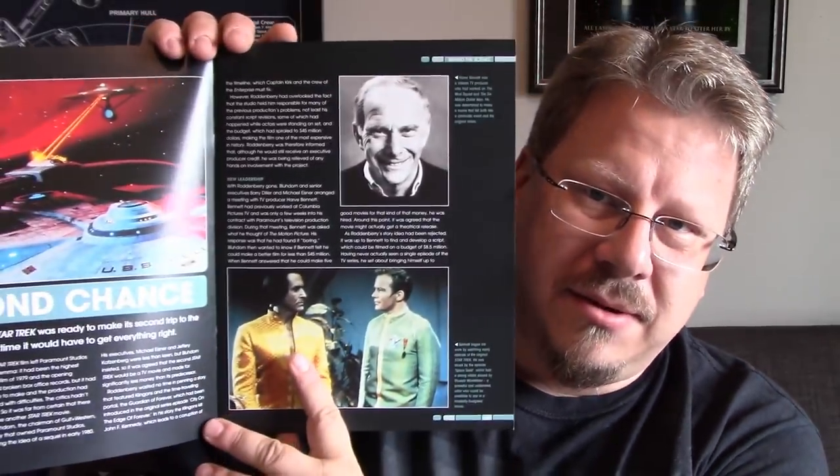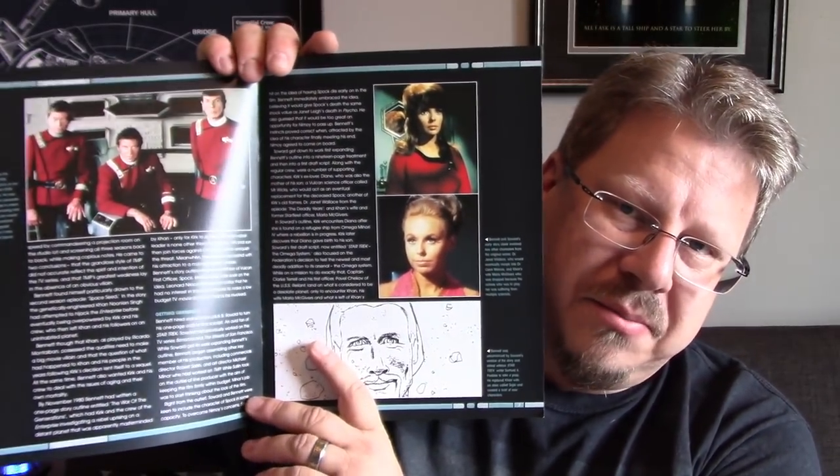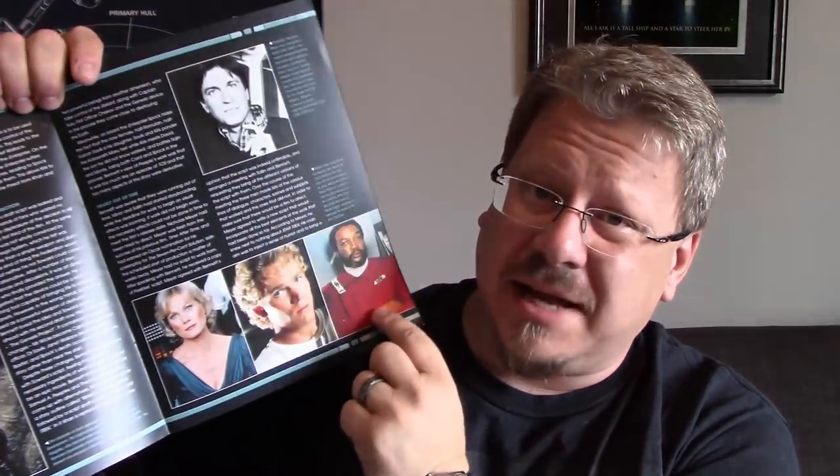Inside the magazine there's a little article called 'Second Chance,' talking about The Wrath of Khan, going back and revisiting 'Space Seed,' with Harv Bennett in charge. It goes on with more shots from Star Trek II, including Nicholas Meyer who directed, and Carol Marcus, David Marcus, Captain Terrell, and Saavik all featured.